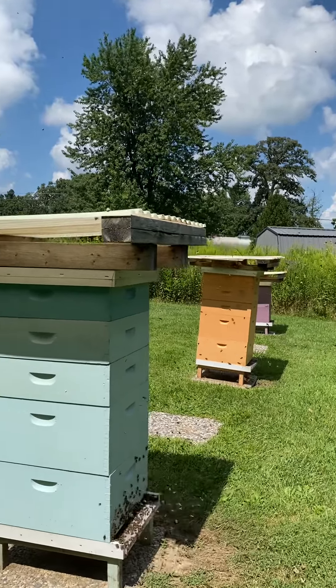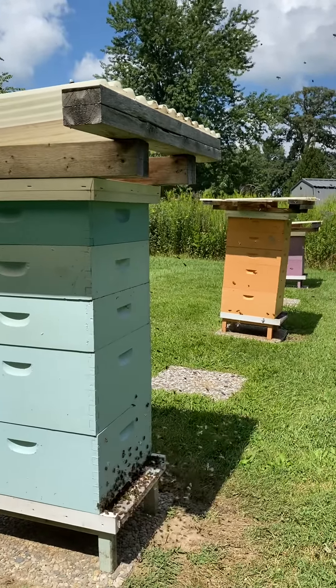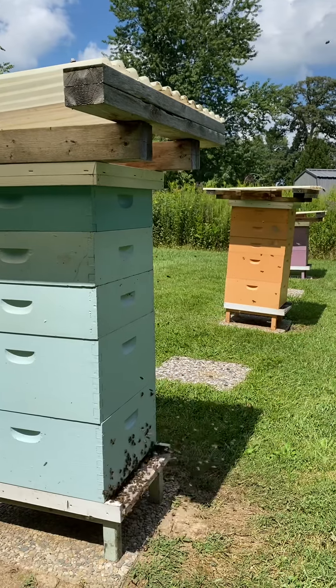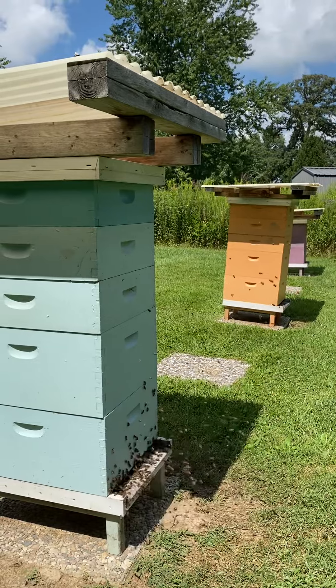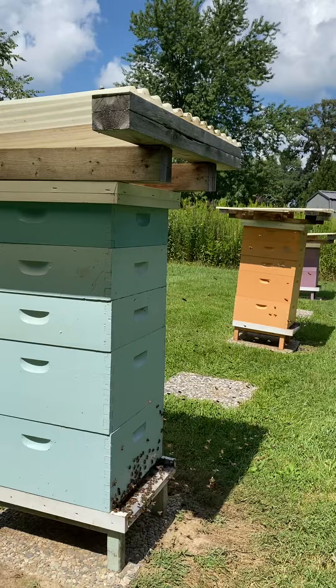Usually this happens about four o'clock in the afternoon — this is a little earlier than usual, it's about two or three o'clock now. So this is a good sign. This time of year, the bees that hatch and that forage will live throughout the winter.